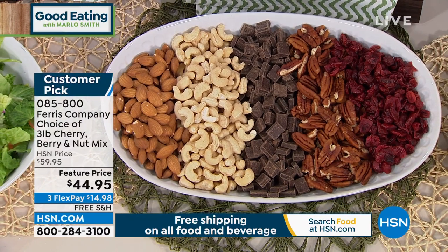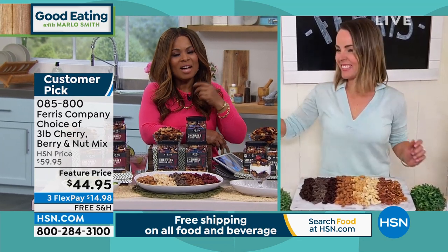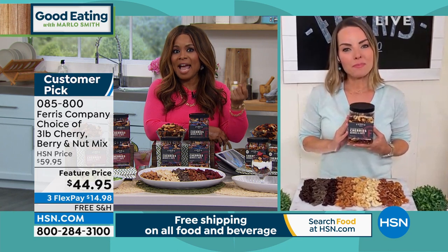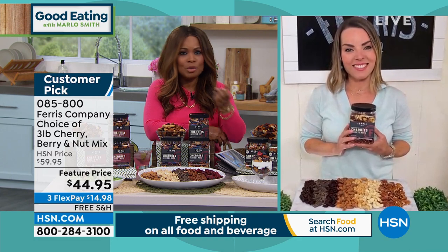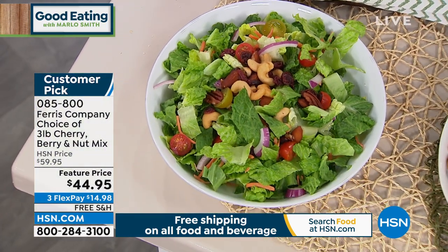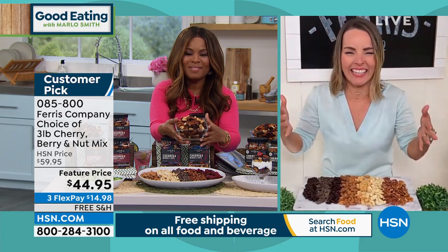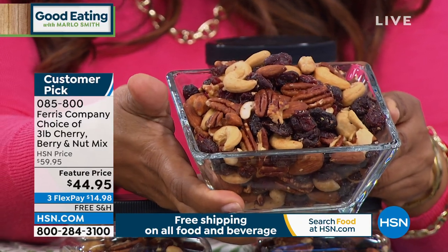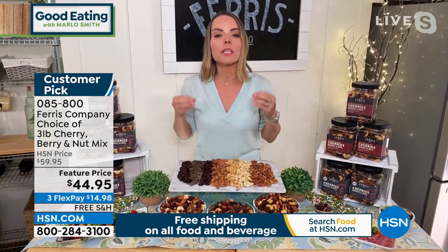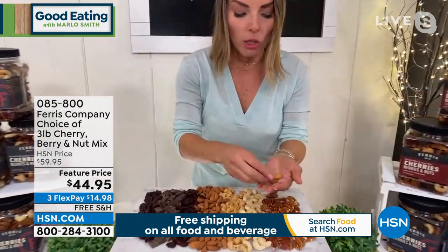These are a customer pick and one of the top snacking choices. On Good Eating we love balance — and here's a great way to find a healthier alternative to snacking, getting those wonderful good-for-you ingredients that nuts offer. No matter what type of diet or program, they talk about the importance of incorporating good nuts. Carrie: Ferris has been in business since 1924 — another company that's been around a long time, doing what they do best. In cherry berry you get pecans from Texas, cashews from India/Brazil, California almonds, cranberries from the USA, and cherries from Michigan.